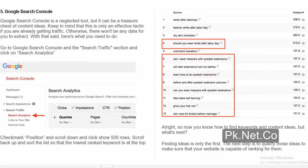Number 5: Google Search Console. Google Search Console is a neglected tool, but it can be a treasure chest of content ideas. Keep in mind that this is only an effective tactic if you are already getting traffic — otherwise there won't be any data to extract. Here's what you need to do: Go to Google Search Console, the Search Traffic section, and click on Search Analytics. Check mark Position and scroll down and click 'Show 500 Rows.' Scroll back up and sort the list so that the lowest ranked keyword is at the top.